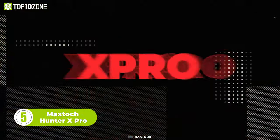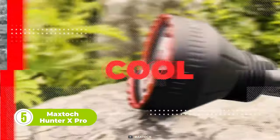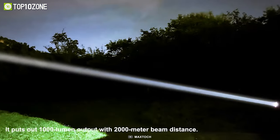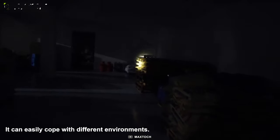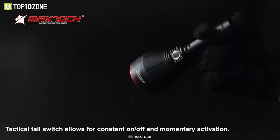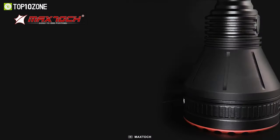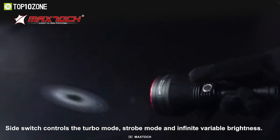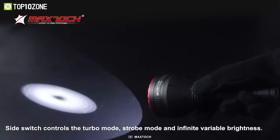This is the MaxToch Hunter X Pro. It's a shortened version of the original, but has never compromised on efficiency. The X Pro puts out 1,000 lumens and provides up to 2,000 meters of beam-throwing distance. There's a tactical tail switch for constant on/off and momentary activation, while the side switch lets you control turbo mode, strobe mode, and infinite variable brightness. The Li-Ion 21700 battery ensures great total operation time.